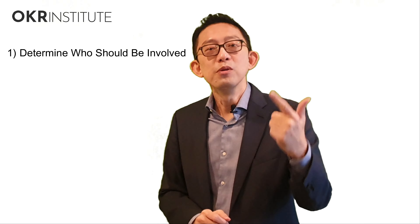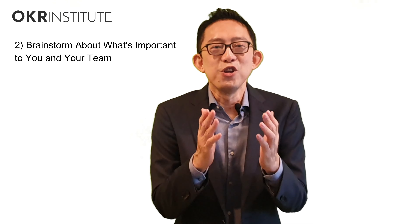Step one: determine who should be involved. Step two: brainstorm about what is important to you and your team. Step three: consolidate and define. Step four: frame your values according to your team's culture. And step five: evaluate your values as a complete set.